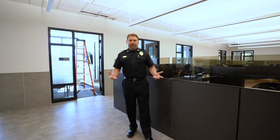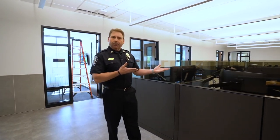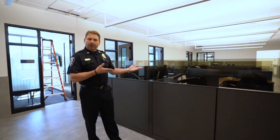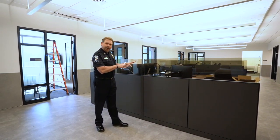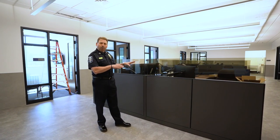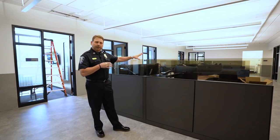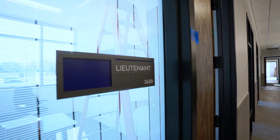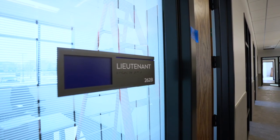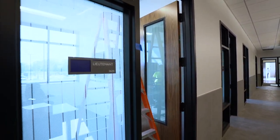We're standing in the patrol division now. Behind me are cubicles that will be occupied by the sergeants of the department. Typically sergeants are on the road, so they still need a touchdown area — a place where they can approve reports, a place where they can meet with employees. This is their workspace. Behind me are lieutenants' offices; lieutenants are supervisors over the shifts, and each lieutenant has an office here along this wall.